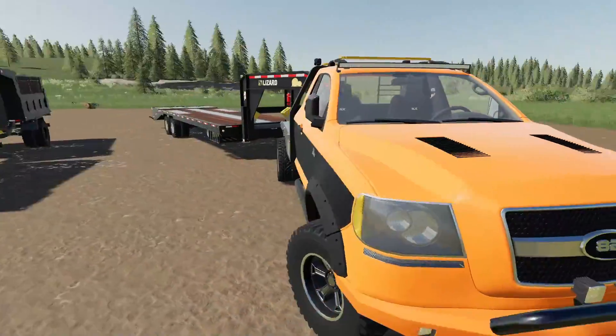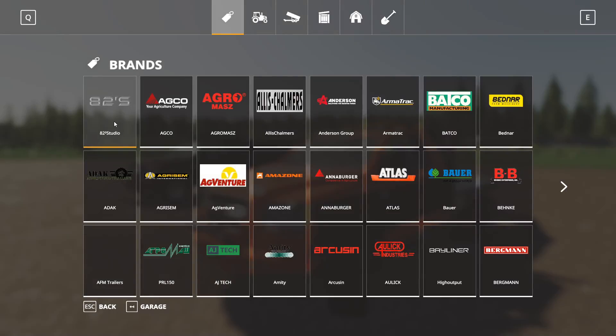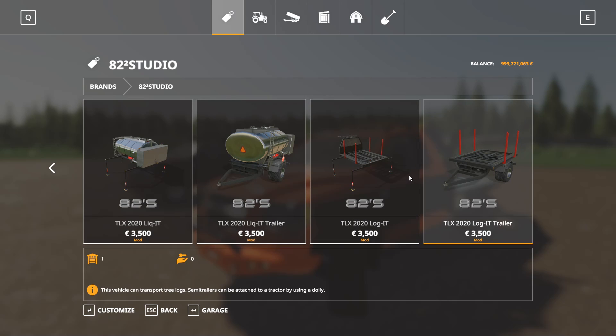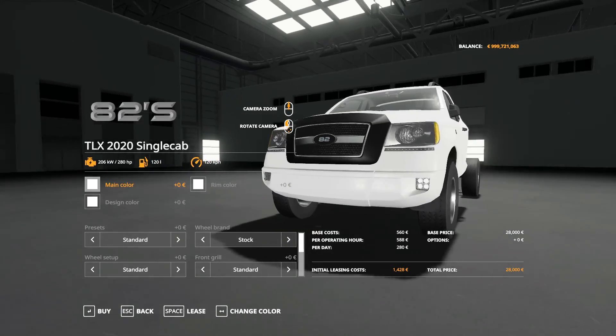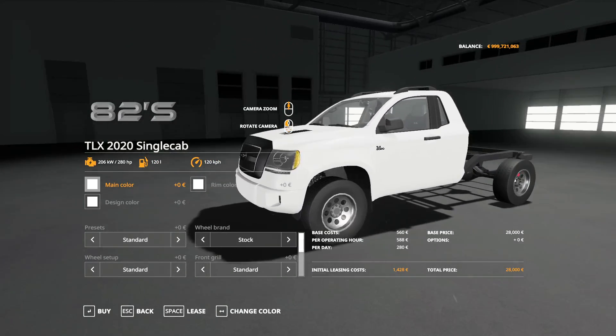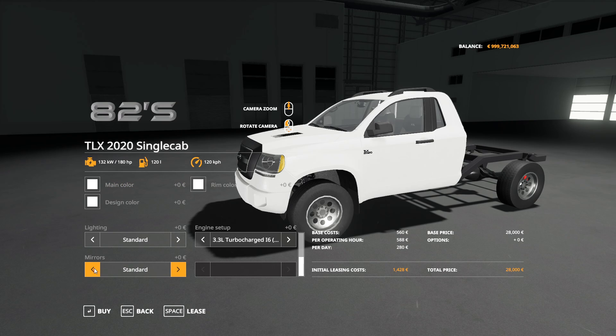Now we're heading into the store to show you all the colors and configurations. The 82 Square brand is right there at the front — very easy to find — and here are all the trailers I showcased. The stock truck has stock wheels, stock paint color, and stock front end. This truck has multiple presets; the standard preset lets you configure about anything including tow mirrors, different lighting, front grills, and all that good stuff.